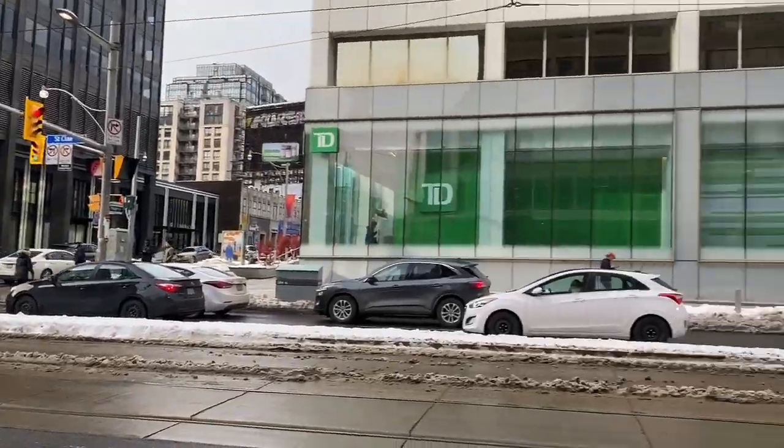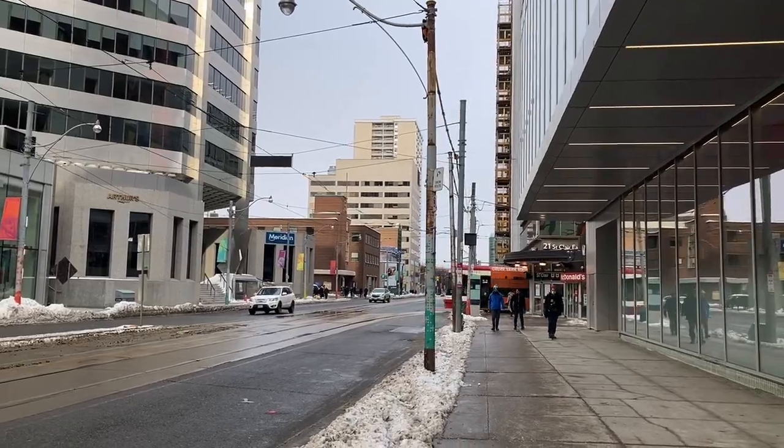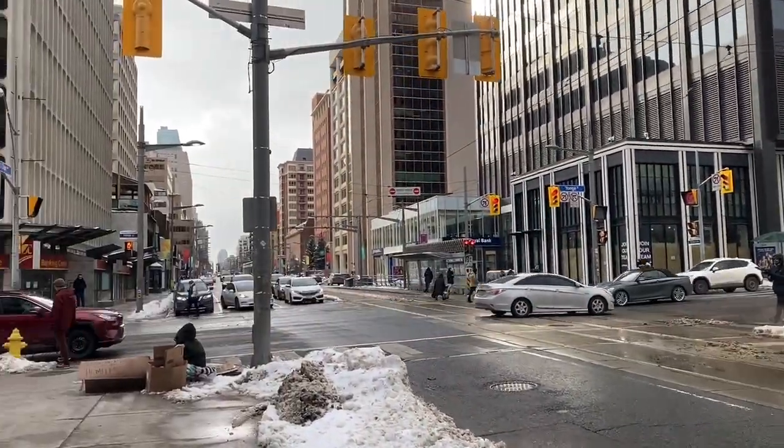I'm here in the Deer Park neighborhood, and there goes by a 512 St. Clair Streetcar, turning at St. Clair Subway Station, which is on Line 1.